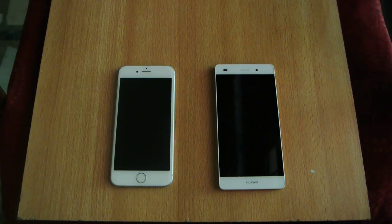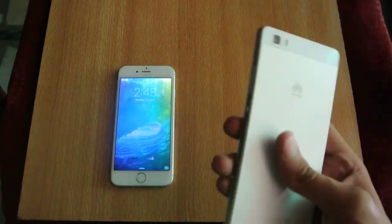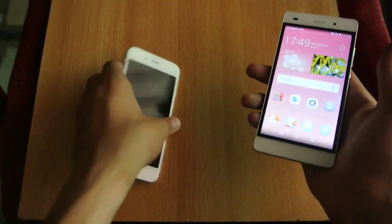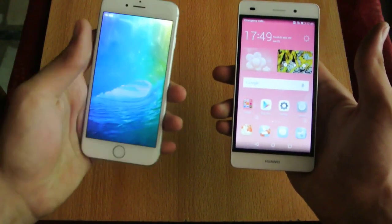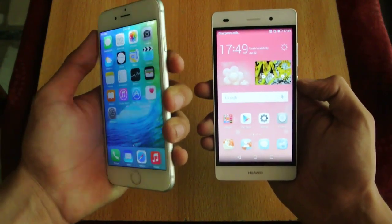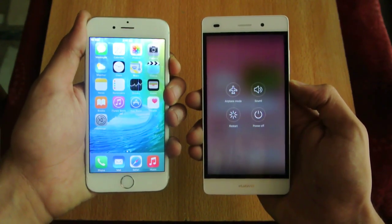Hey guys, in this video I'm gonna do a quick speed test comparison between the iPhone 6 versus the Huawei P8 Lite — the smartphone that I bought yesterday or two days ago. I'll also be doing a full review along with an apps opening test and other stuff. If you have any suggestions you can let me know.